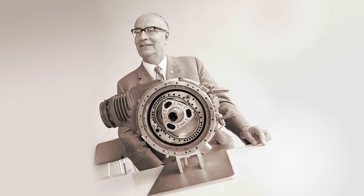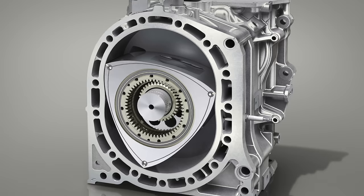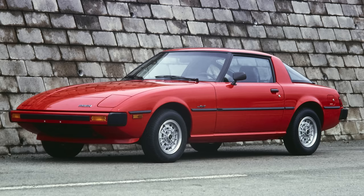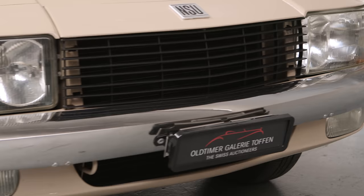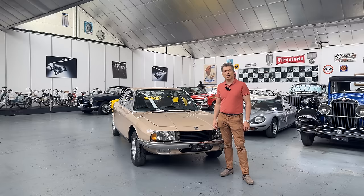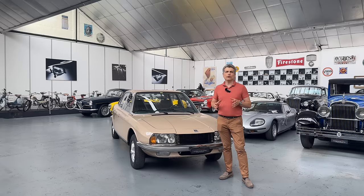Think of the rotary engine, or Wankel engine as it is often called. What brand comes into your mind when you think of the rotary engine? Most probably Mazda and its RX models across a long series of generations. But actually, NSU was the first car manufacturer in the world to start working with Felix Wankel on a future production rotary engine.